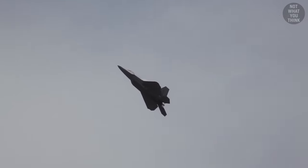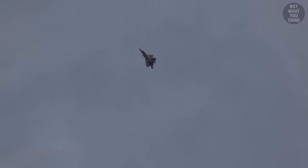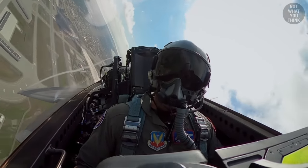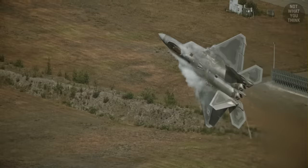The F-22 can perform maneuvers like the Cobra and the J-Turn, which allow the aircraft to evade homing missiles launched from enemy air defenses and fighters. Of course, the F-22 pilot is unlikely to find themselves in such dangerous situations, because the Raptor is stealthy as fog.